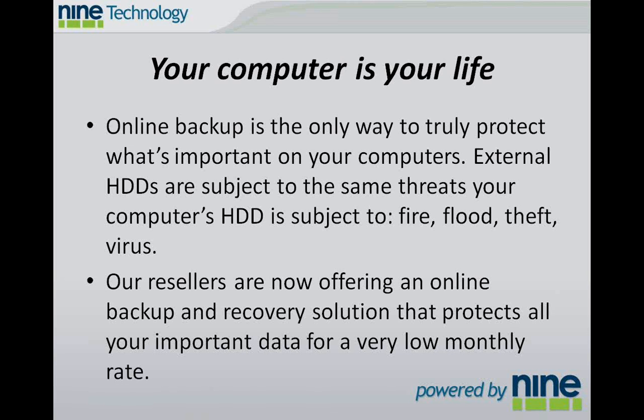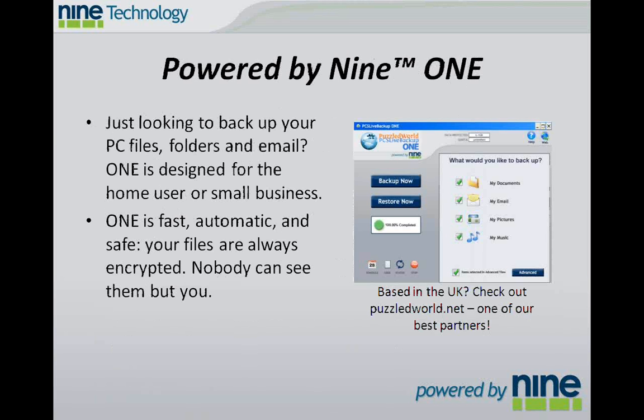Our resellers are now offering online backup and recovery solutions that can protect all of your important data for a very low monthly rate. The first of these is Powered by 9.1. This is for the home user or the small office user who wants to protect their PCs, files, folders, and emails. It's designed for that home user, the small business that works on laptops and workstations. It's fast, it's automatic, and it's safe.